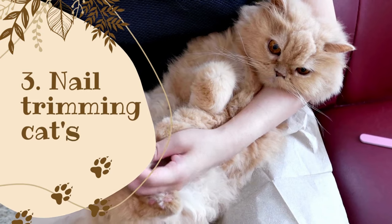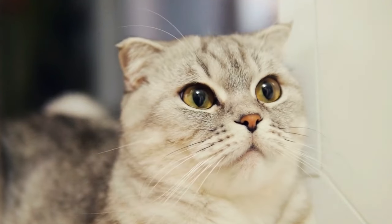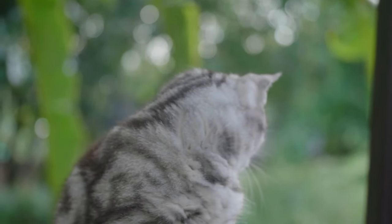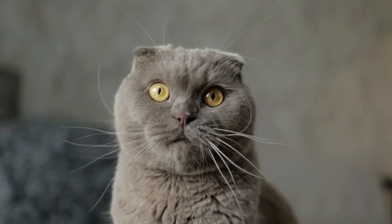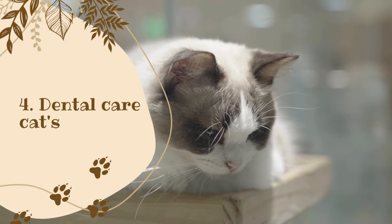Three: Nail trimming. Regular nail trimming is necessary to prevent overgrowth and potential injuries. You can trim their nails using a cat nail clipper, or take them to a vet or groomer for professional trimming.